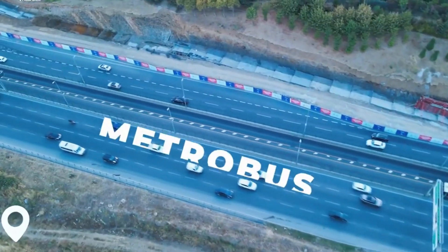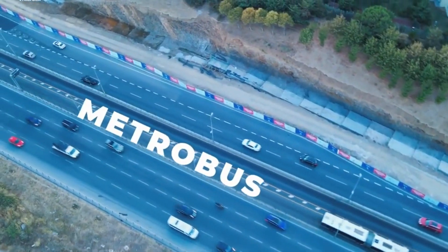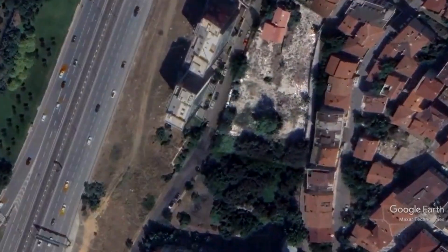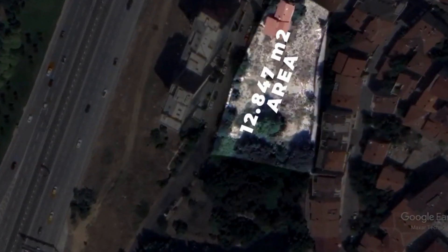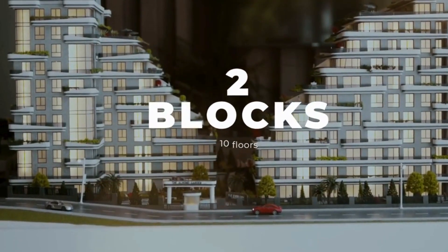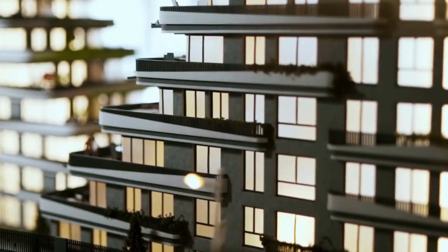With easy access to public transportation, ensuring that the city is at your best land area of 12,847 square meters. This luxury project consists of two blocks, each with 10 floors. We offer a variety of apartment types.